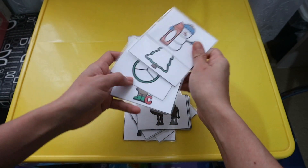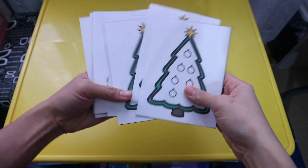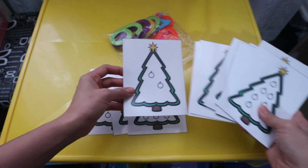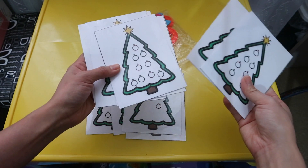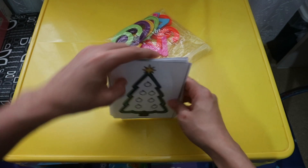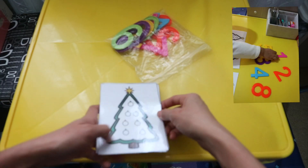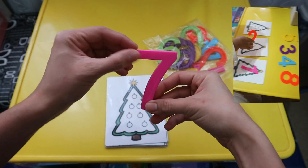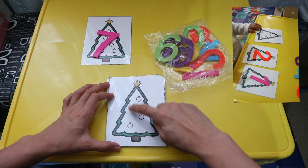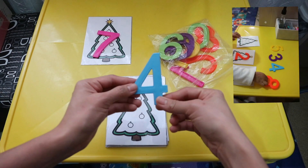I also included some known Christmas figures in the printable. This activity is a counting activity. I have here Christmas trees with ornaments, from 1 to 12. What the child will do is count how many ornaments are on a Christmas tree. For example, let's count: 1, 2, 3, 4, 5, 6, 7. And I have here numbers — I'll put it 7. And then the child will count again: 1, 2, 3, 4 — number 4. Where's number 4? Oh, here's number 4. Let's put it there.